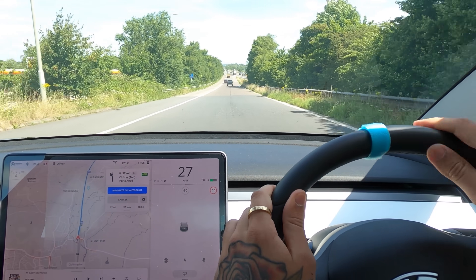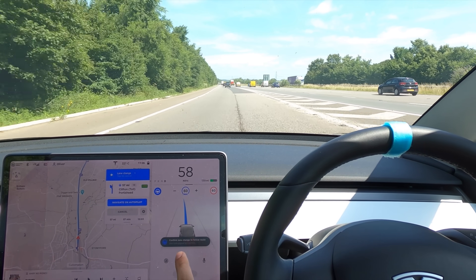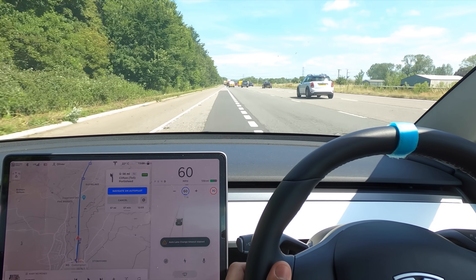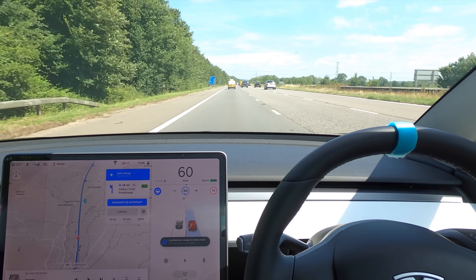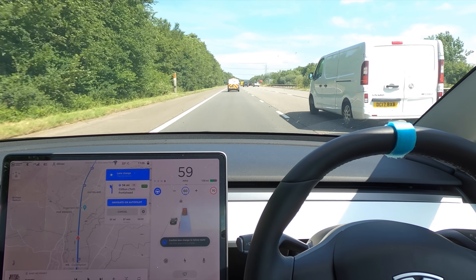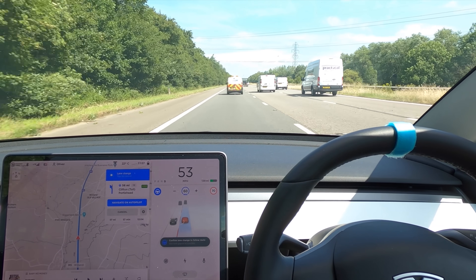Coming onto the motorway is a different story — it's been really hit and miss with the Model 3. Sitting in the middle of the lane, let's see if it asks us to go left before going right. It's asking us to confirm a lane change to the right, but we're going to run out of time. There's a van quite close on the right. It doesn't come on as naturally as it comes off — when you're merging back onto the motorway it always asks you to change lanes, but that's not what you're trying to do. It fails literally every single time unless there's nobody on the road.